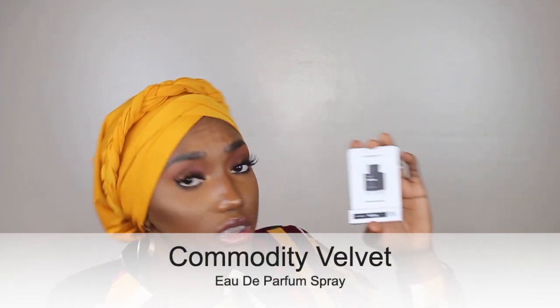The next thing I'm going to talk about is this Commodity Velvet perfume. It was a sample size I got from Sephora about three weeks ago, and ever since I got it I've been in love with it. I was asking what perfume this was because I wanted to buy a full size, but apparently this was the last of it — it's going off the market. I guess not enough people were buying it, so they closed it down. I really love it and I wish they had bigger sizes, but they don't.